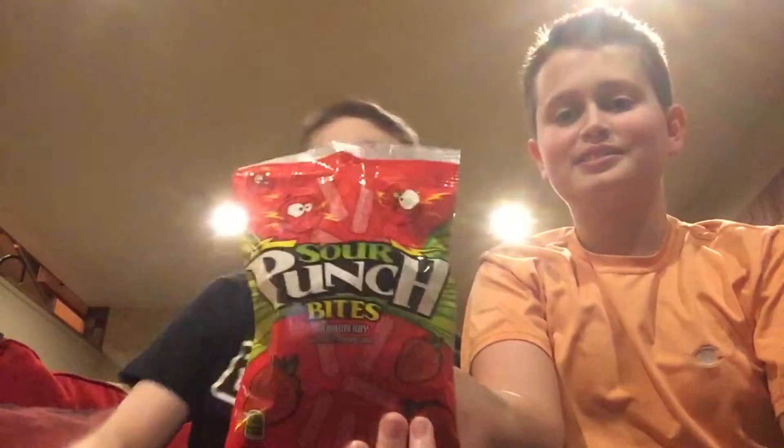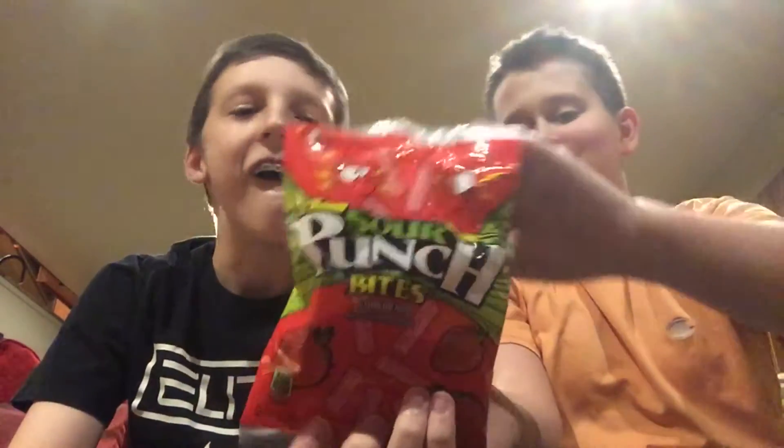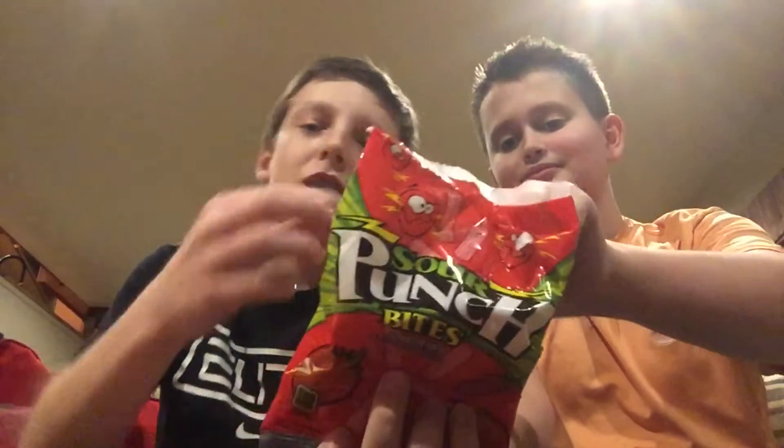First, we have the Sour Punch Strawberry Bites. Let's see how sour they are. Take one. Oh my god. Those are sour.